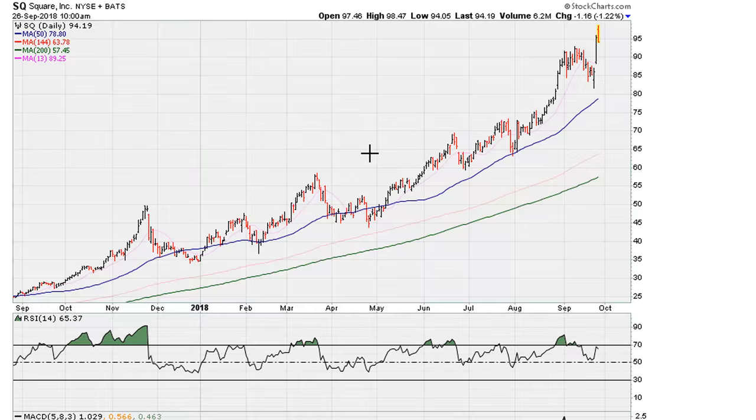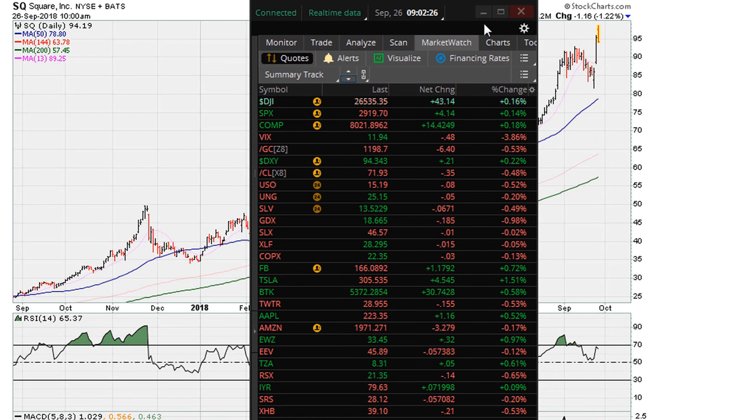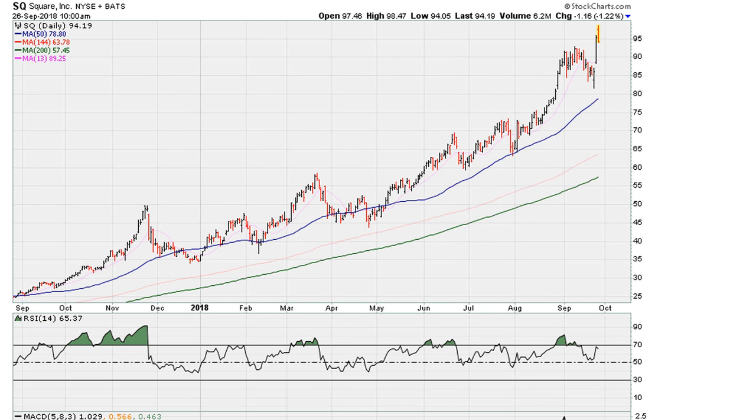Eric Mutrux here. It is September 26, 2018 — the market has been trading for about 33 minutes. Let's take a look at Square. Previously I gave a short signal somewhere around the mid-90s, we saw the stock drift lower to the lower 80s for a good swing trade. It has since recovered and is now trading at all-time highs as of today.